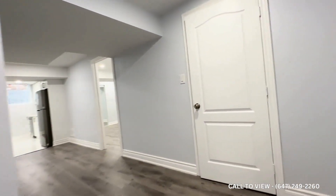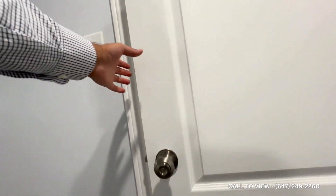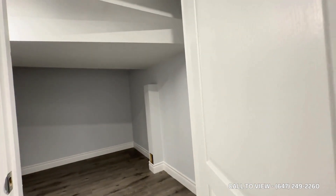Moving throughout the unit, over here is the den. The ceiling is a little bit low, so you could use this as an office space or a large storage area.